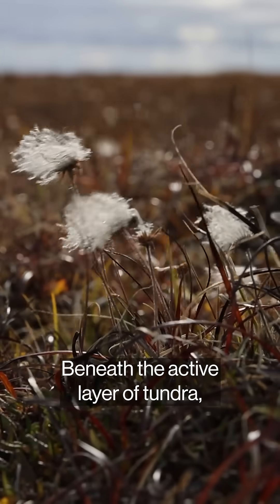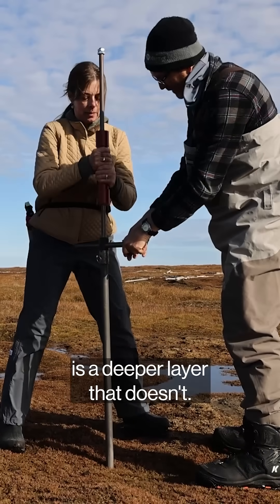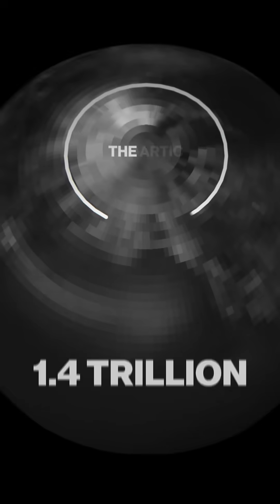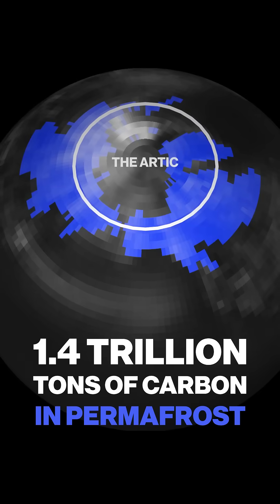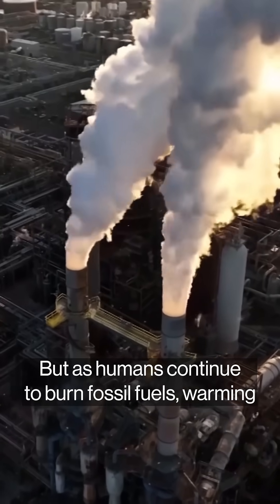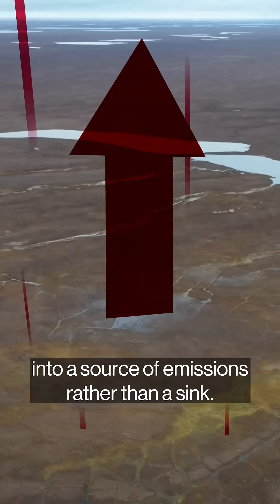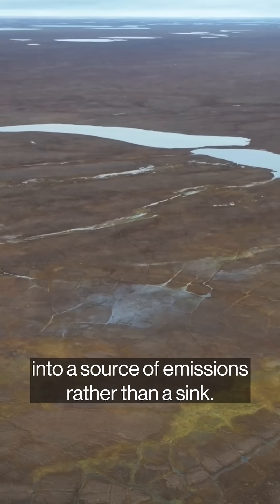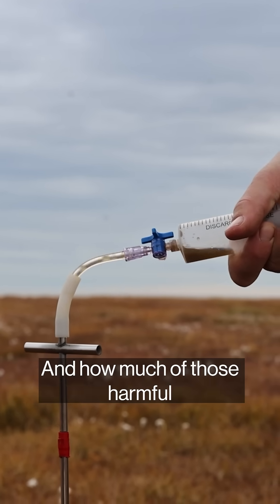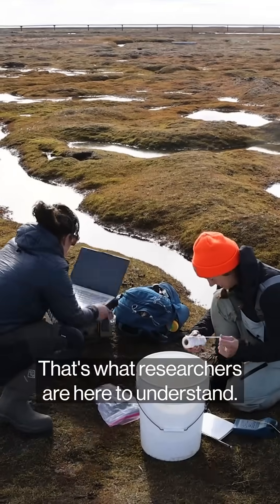Beneath the active layer of tundra — the part that thaws every spring and summer — is a deeper layer that doesn't. It's called permafrost, and over thousands of years it's locked up more than 1.4 trillion tons of carbon, about twice as much as what's in the atmosphere. But as humans continue to burn fossil fuels, warming the planet, permafrost is starting to thaw, potentially turning into a source of emissions rather than a sink. So what else is causing that deeply frozen layer to thaw, and how much of those harmful greenhouse gases are escaping? That's what researchers are here to understand.